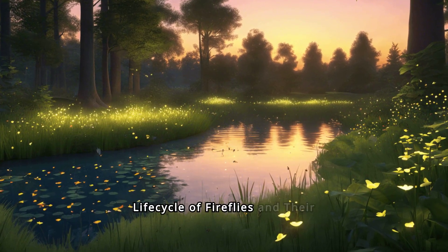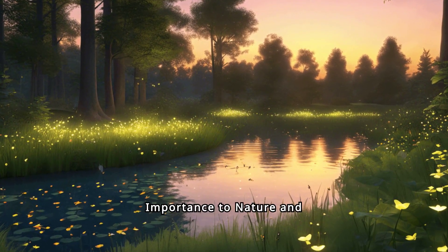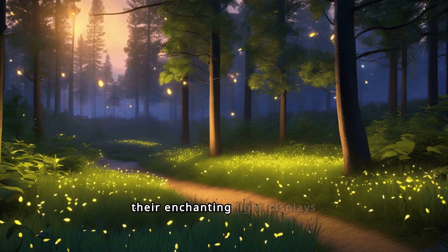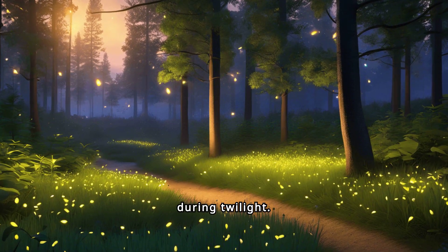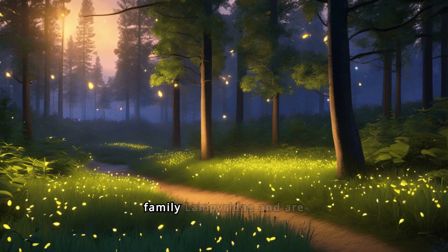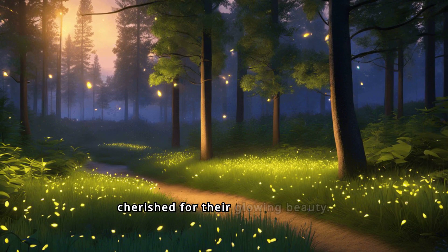Discover the magical life cycle of fireflies and their importance to nature and humans. Fireflies are bioluminescent insects known for their enchanting light displays during twilight. Found in warm environments, they are members of the beetle family Lampyridae and are cherished for their glowing beauty.